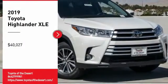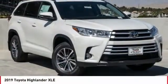Take a ride in the 2019 Highlander. The Highlander is the SUV that's thought of everything.